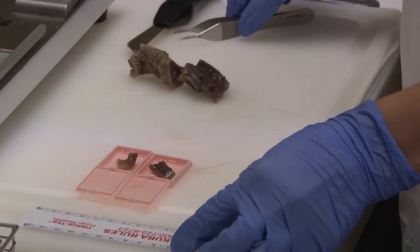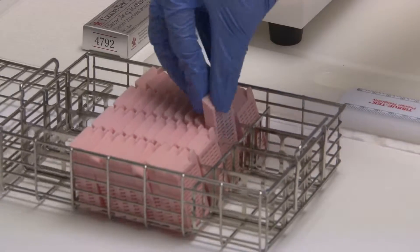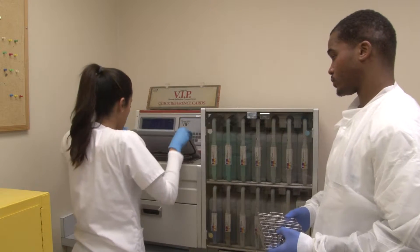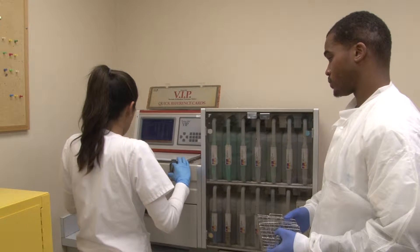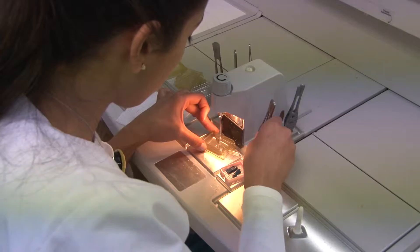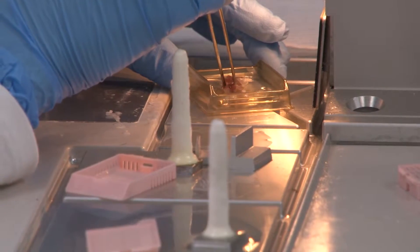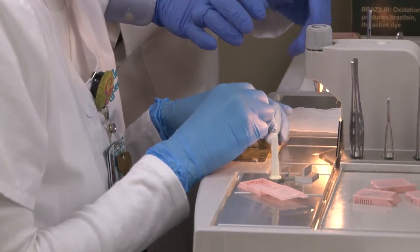They'll then submit a small section through dissection to be involved in fixation and place it into a cassette. Once the tissue has been fixed, it then goes on an automated machine called a tissue processor, in which there are different levels of formalin and graded alcohols that remove water and lipids through a process called dehydration. Then it goes into paraffin after it is removed from the tissue processor and is embedded in molten paraffin. During the embedding procedure, it is very important that the tissue is oriented correctly.